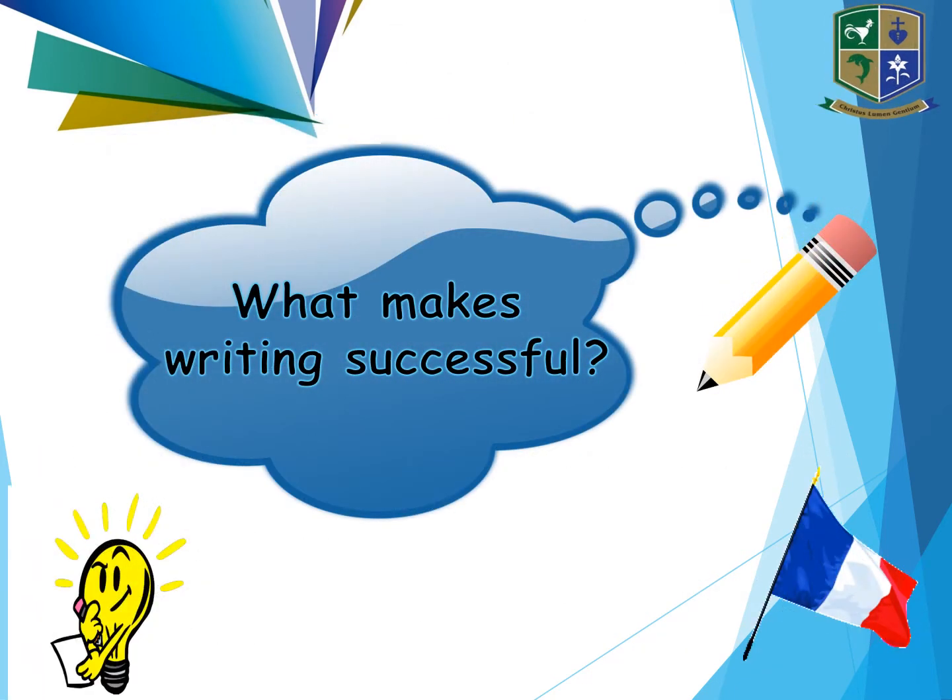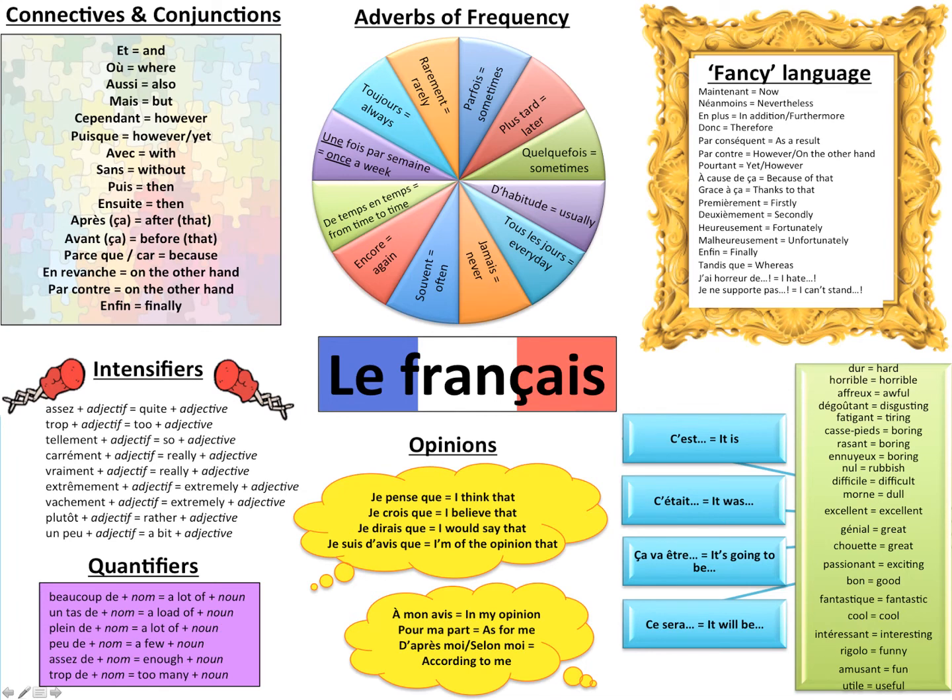So what makes writing successful? I'm going to give you three writing maps. The first one you can see here has all those little words — your connectives, your adverbs of frequency, your intensifiers, your quantifiers, some opinions, some adjectives, and what we class as fancy language. I suggest you highlight some of the vocabulary that you will then try to learn and use in your writing. If you just learn a few structures, it will make it easier for you to write when you are asked.